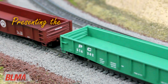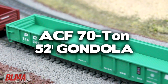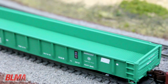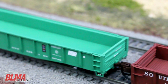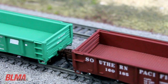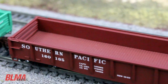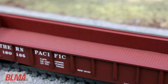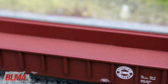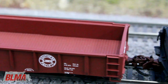BLMA Models is proud to introduce the new N-Scale ACF 70 ton 52 foot drop-end gondola. First produced in 1948 for the Pennsylvania Railroad as class G31s, the Pennsylvania Railroad purchased 11,600 welded cars of this body style in G31, G31A, G31B, and the G35 configuration. From there, several other railroads purchased these gondolas from ACF, and some former Pennsylvania Railroad cars were purchased second-hand by various railroads.